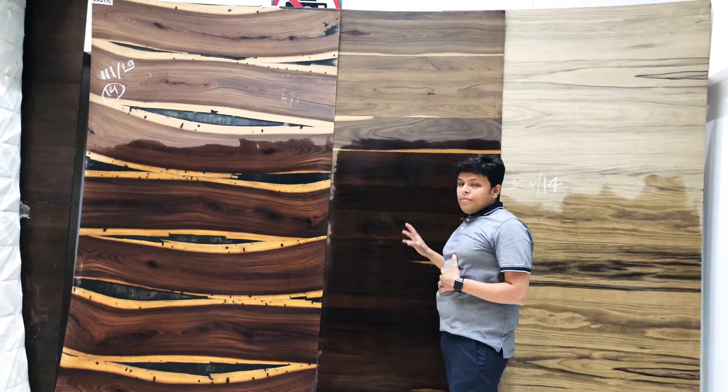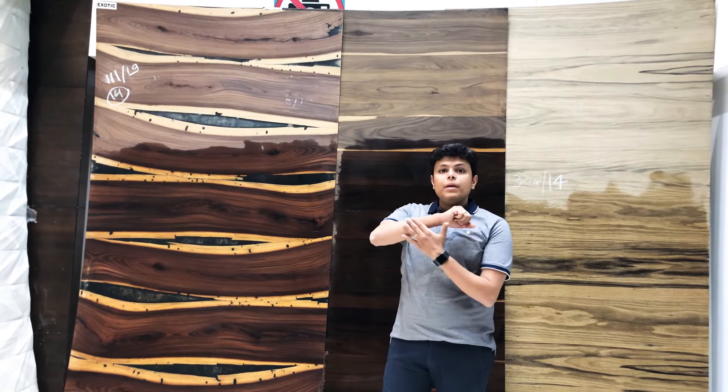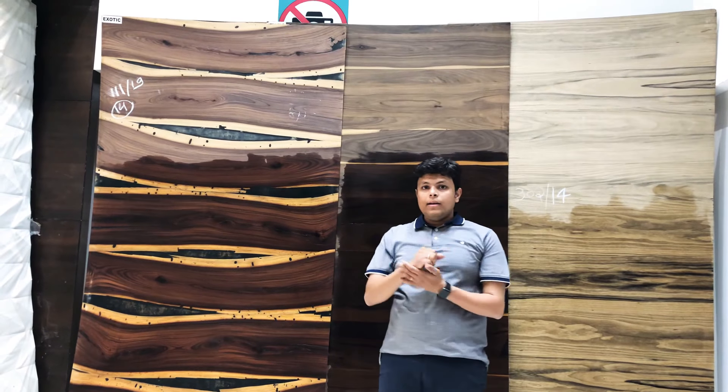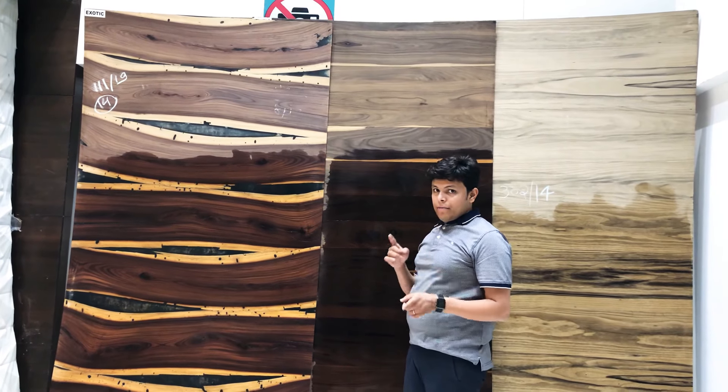Second, when we use veneer, the edges of the veneer don't look as clean as laminate edges. That is the second big difference between laminate and veneer.